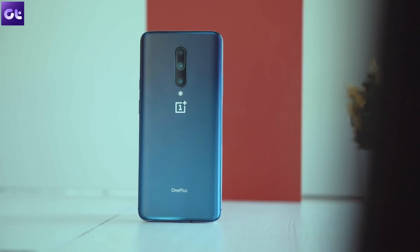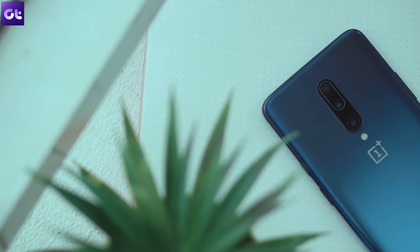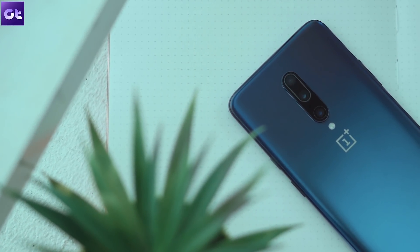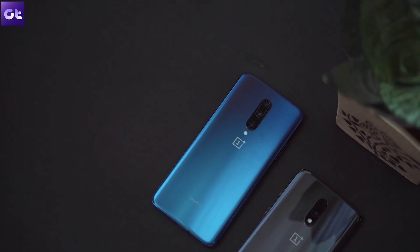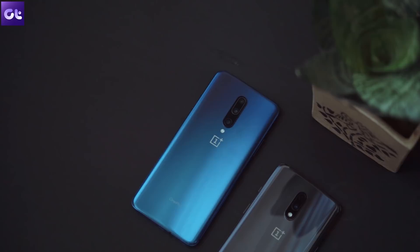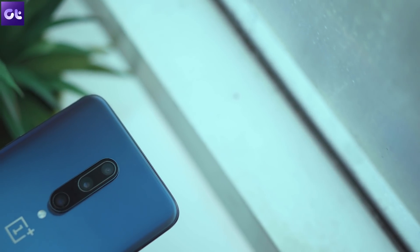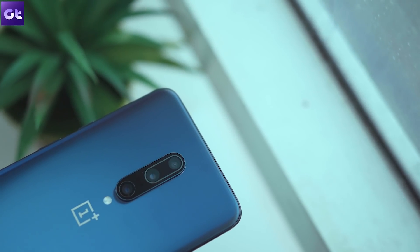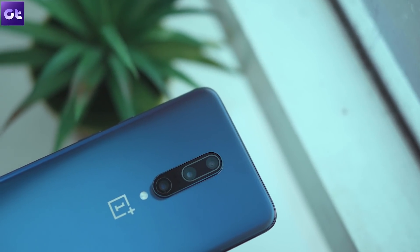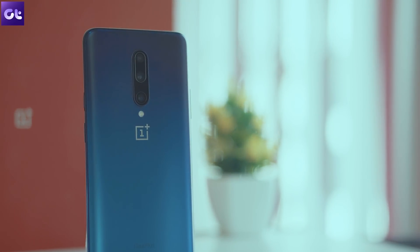We have already talked about some cool tips and tricks for the new OnePlus 7 Pro, along with a couple of handy camera hacks in previous videos on the channel, the links to which you will find in the description below or at the end of this video. And while all those things go a long way in improving your experience with the device, I am sure you will still need some essential apps to elevate it even further. In today's video, we will be taking a look at 10 must-have apps for the OnePlus 7 Pro that you should download right away.